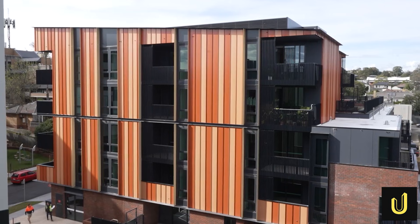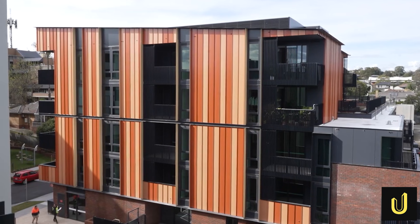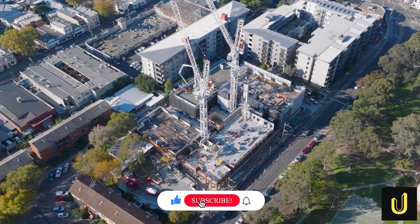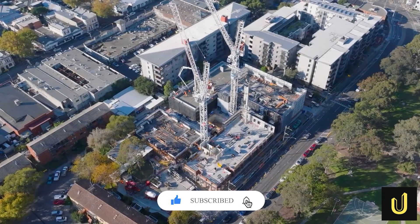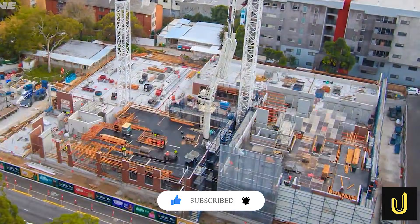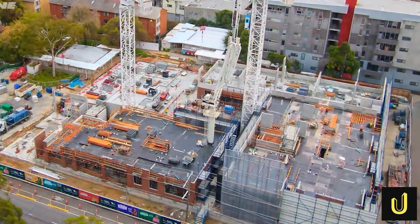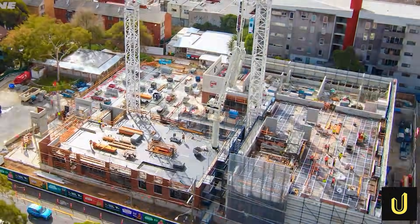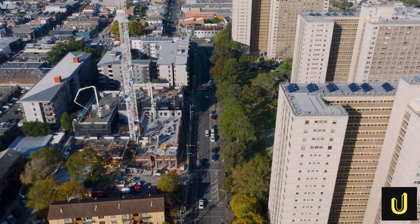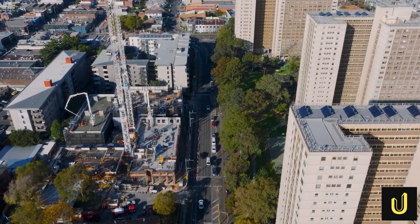If you enjoyed learning about the massive engineering behind Victoria's Big Housing Build, make sure to like this video and subscribe to the Ultimate Mega Builds channel for more incredible projects from around the globe. Do you think every new home should be built with these seven-star energy rules? Let us know what you think in the comments below, and don't forget to turn on notifications so you never miss a new update.